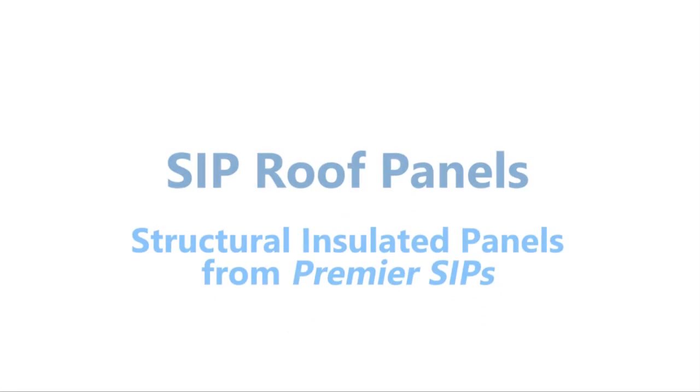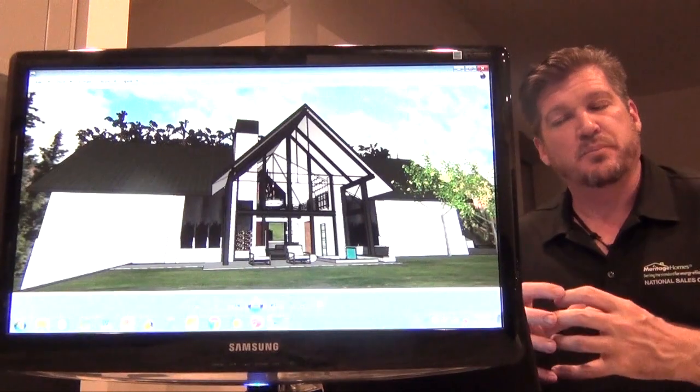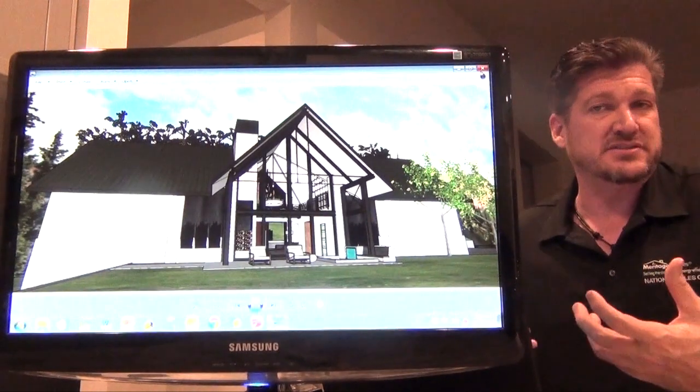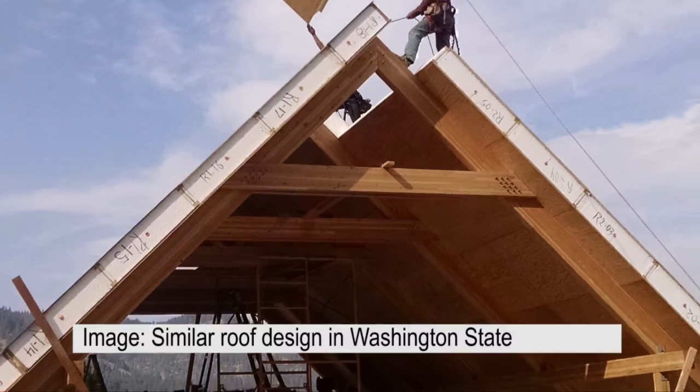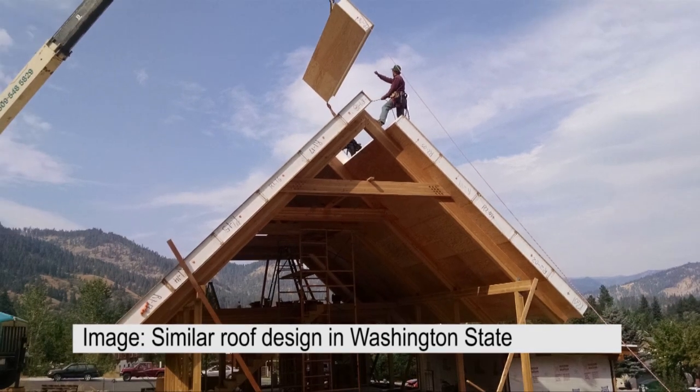I personally have been trying to incorporate SIPs into production home building, and this is my first opportunity to completely design a home and optimize it around SIPs, so these structural insulated panels can span the full length of this roof.